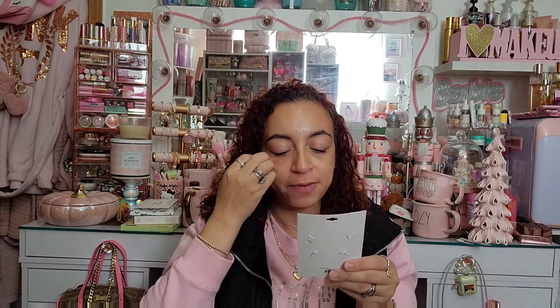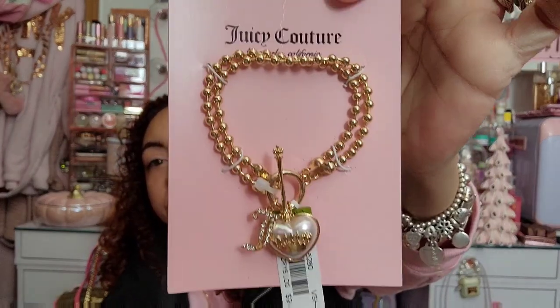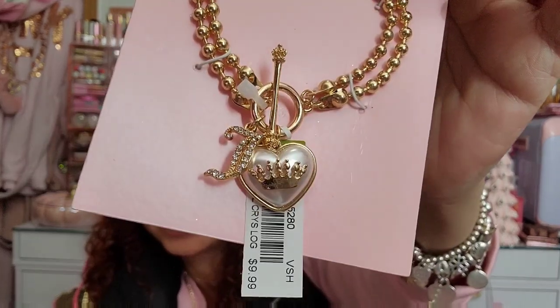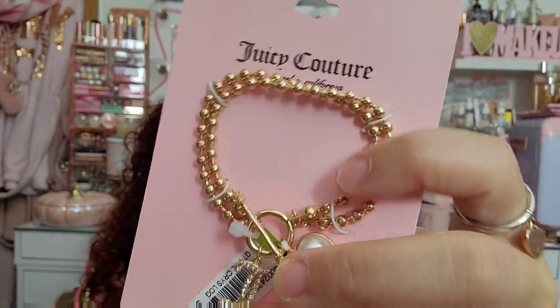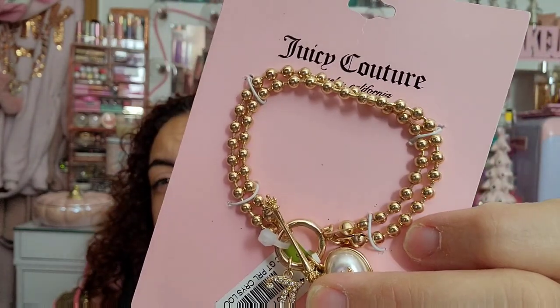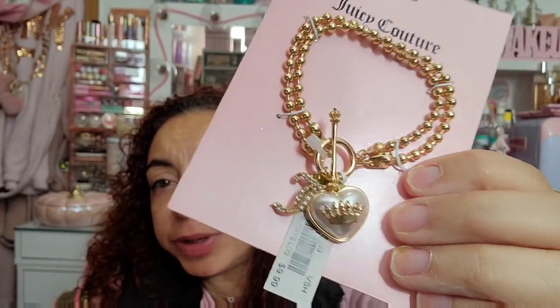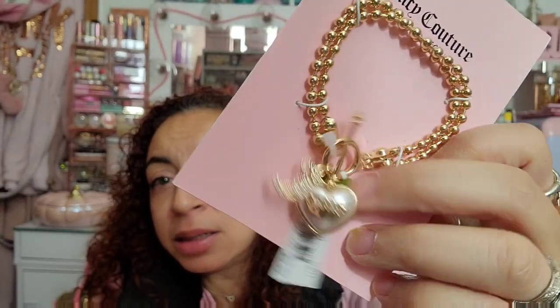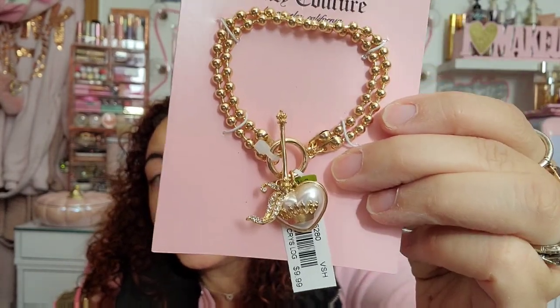I haven't bought Juicy jewelry in so long, but I found this little beaded bracelet. I love the pearl heart and it has a 'J' with bling on it. It has a bead with dog tag material and a toggle lock closure. So cute and it was only $9.99.